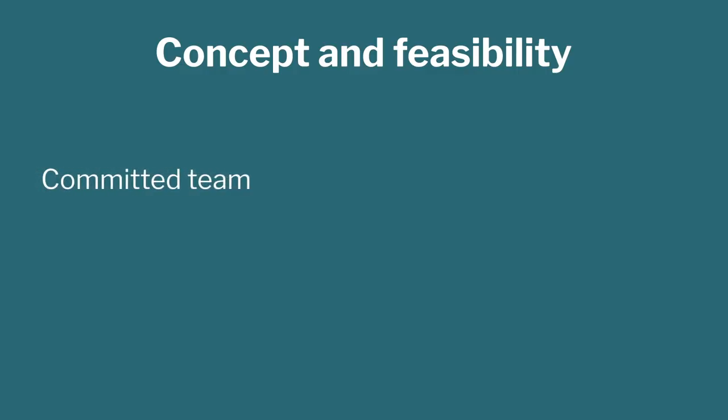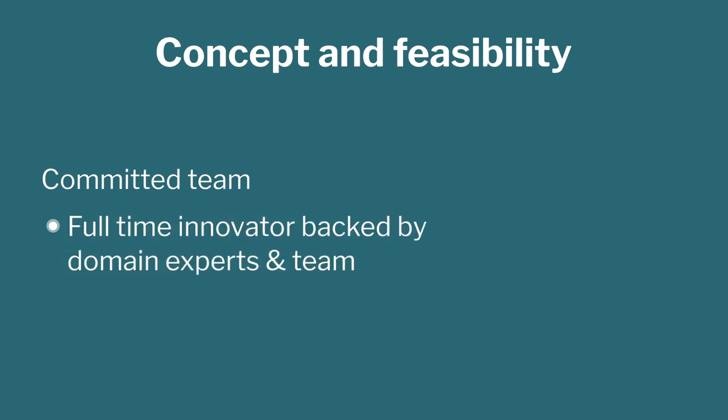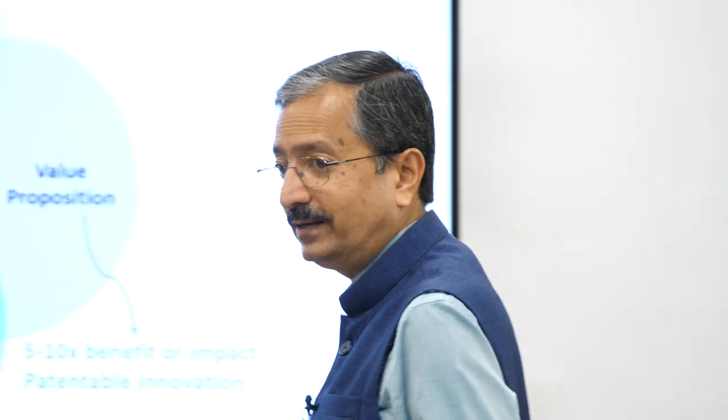The fourth filter is the full-time commitment of the innovator as well as the stakeholders. In the medical domain, doctors often come to us saying this is a great problem — why don't you solve it? We ask the doctor: will you give us one hour per week? Either you come to our lab and give feedback, or we will come to your hospital. If a doctor cannot spend one hour per week, there is no way we can commit to developing the device, because clinical inputs are absolutely critical for medical devices.